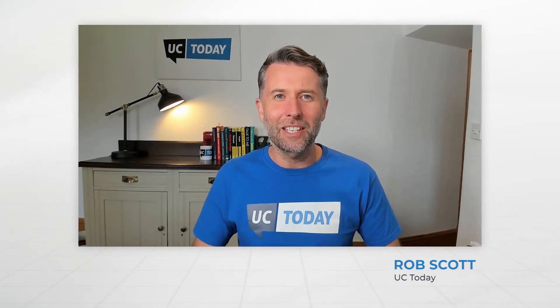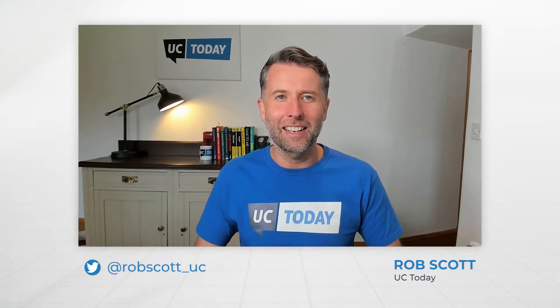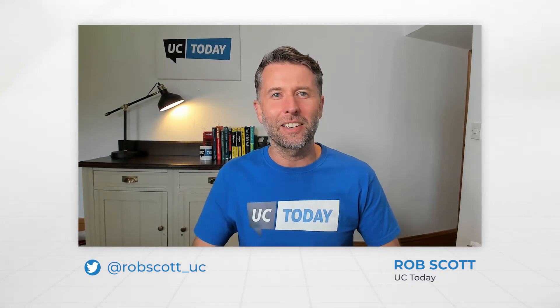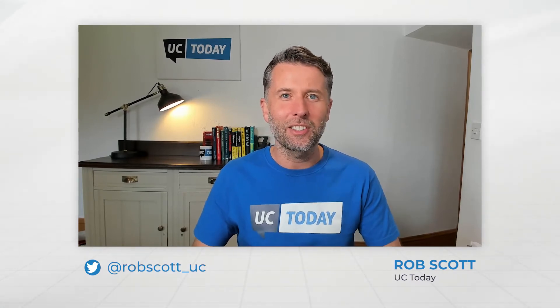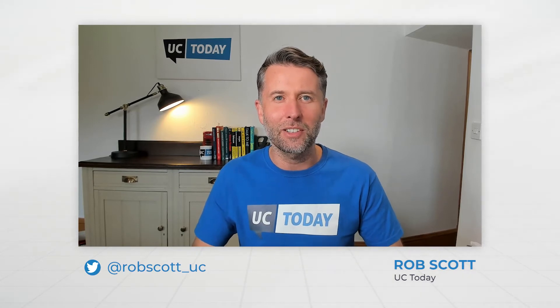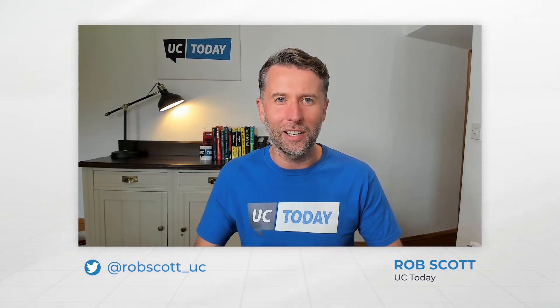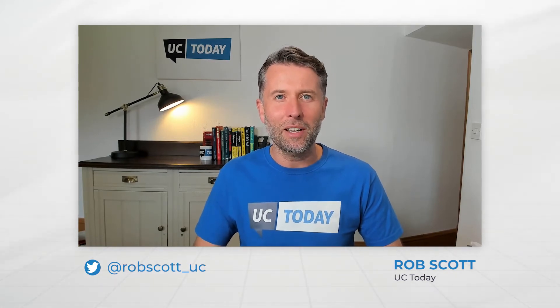Hi, my name's Rob Scott from UC Today, bringing you the latest news and conversation from the unified communications and collaboration space. Today I'm joined by Akshay John, who's a Principal Cloud Systems Engineer at Ribbon, and we're going to be discussing how you can move your PBX securely to Zoom Phone. Welcome, Akshay.